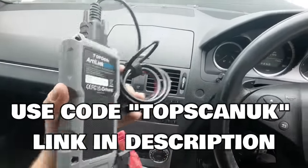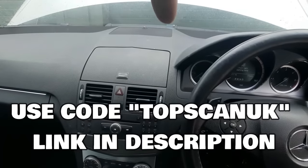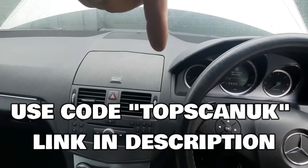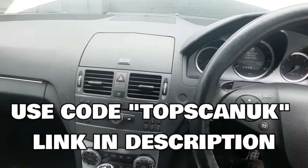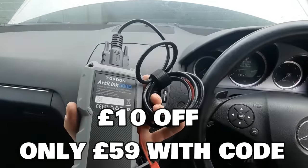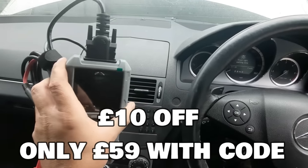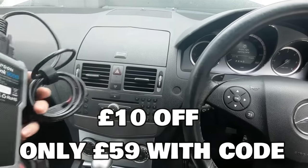I'll put the code on screen now but it'll be in the description down below as well. Massive thanks to Topdon as always - fantastic supporters of the channel, of the raffles, and also a fantastic manufacturer of goods.